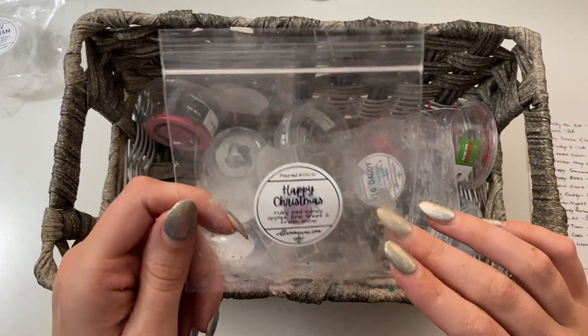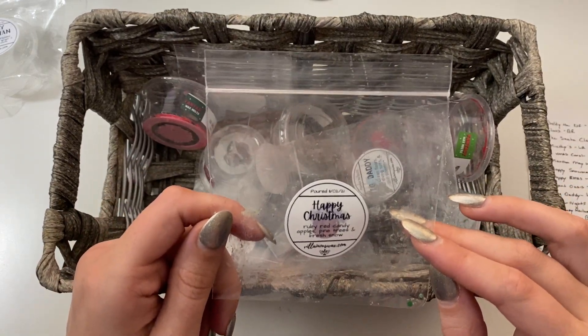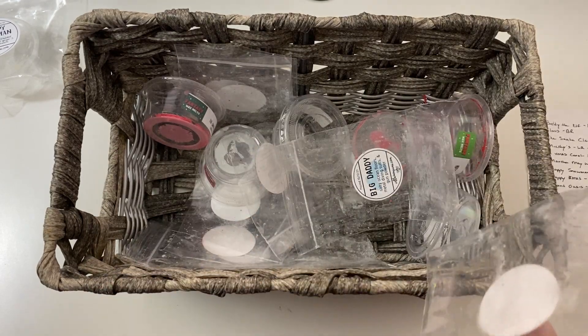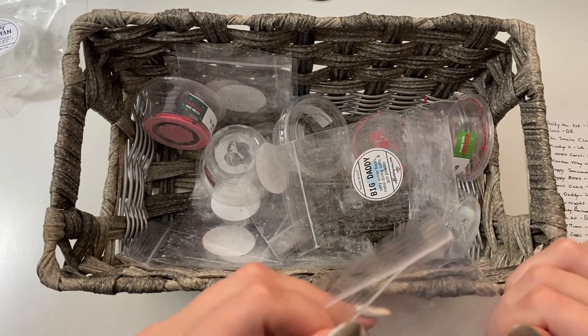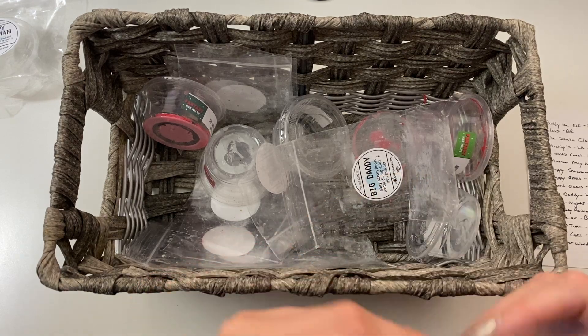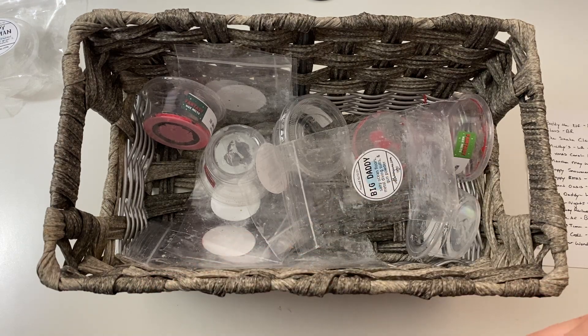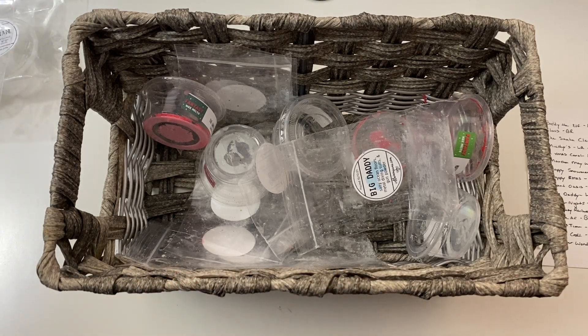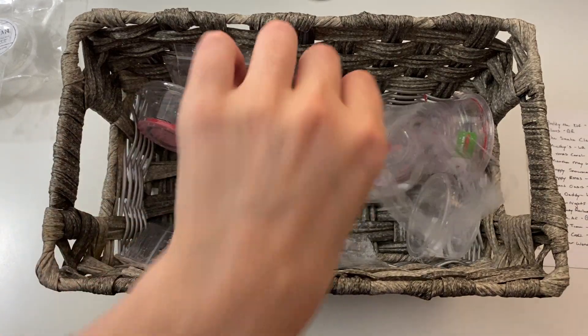And then we have Happy Christmas from Villainous Wax — Ruby Red Candy Apples, Pine Tree, and Fresh Snow. I remember really liking this one. I melted it in the bedroom. That smells so good in the bag still — I would definitely want this again. It was just such a good scent. It kind of reminded me of that apple scent that everybody likes from Bath and Body Works.